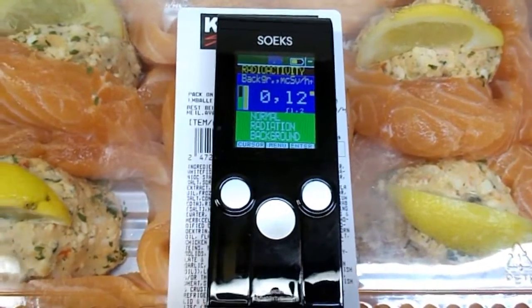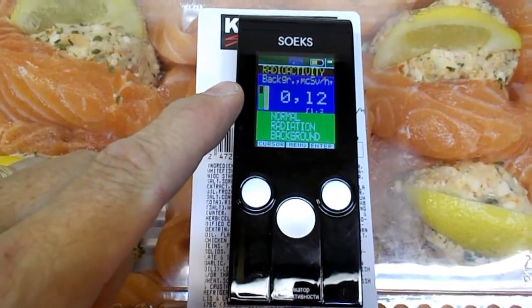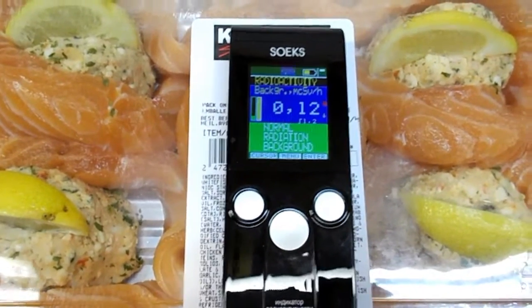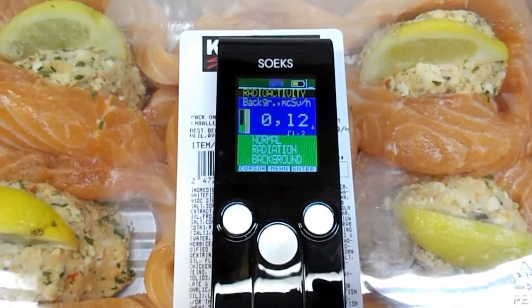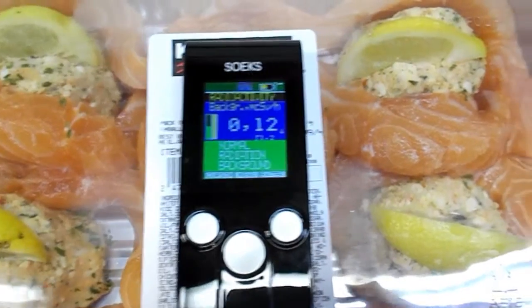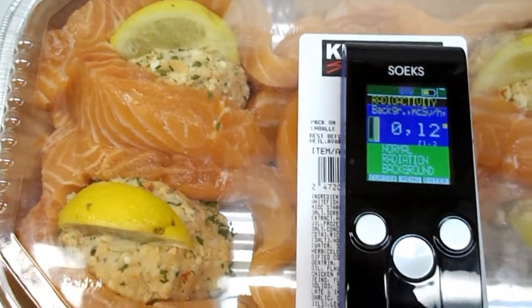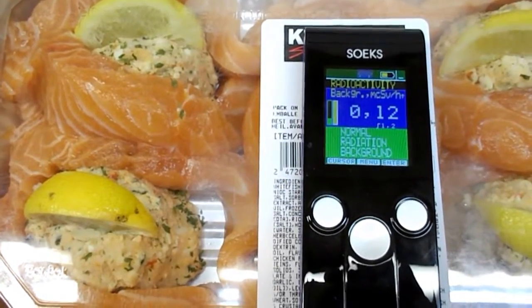When I put the Geiger counter on here, I had a reading of 0.11 and now we're slightly up to 0.12, but that could be just normal background radiation. By the looks of things, the radiation on this is minimal.